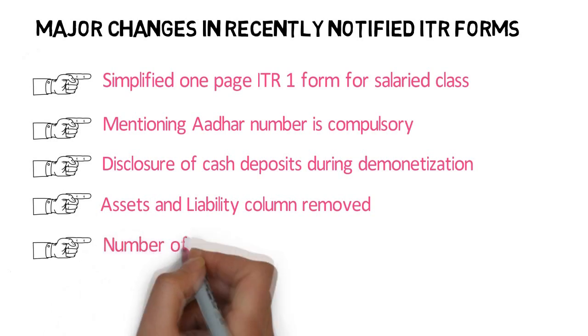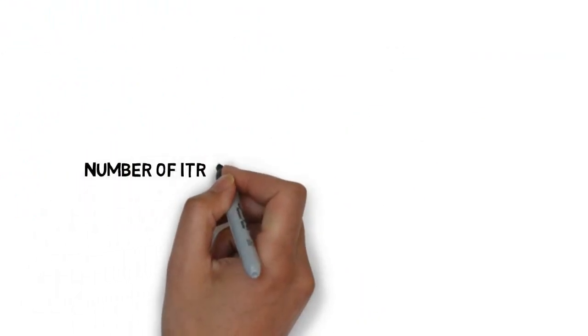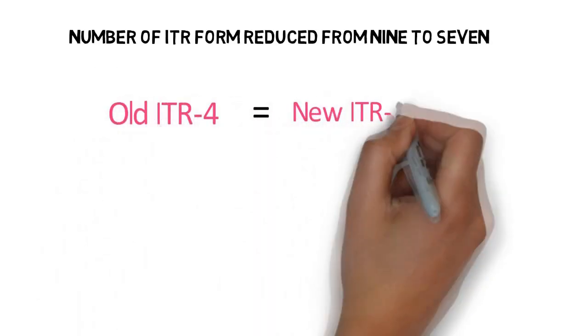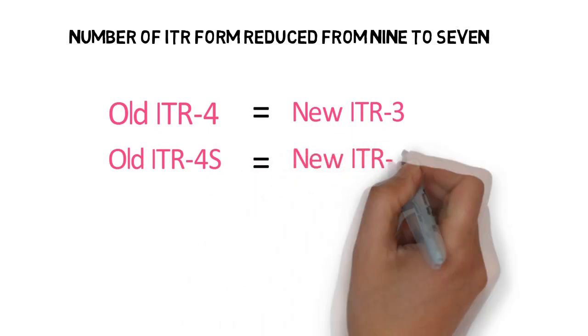The number of income tax return forms has been reduced from 9 to 7. ITR-4 and ITR-4S have been renumbered as ITR-3 and ITR-4 respectively, meaning the old ITR-4 will now become ITR-3, and the old ITR-4S will now become ITR-4.